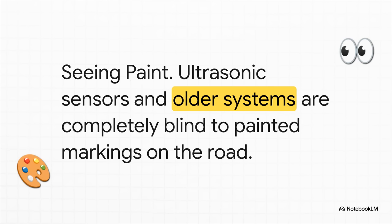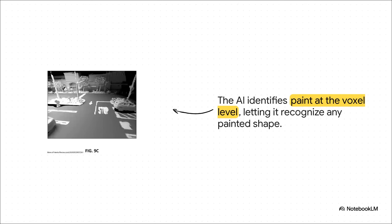And that brings us to what might be the killer app for this tech: actually seeing paint. You know those little ultrasonic sensors on most cars — the ones that beep when you get close to something? They're completely blind to painted lines. They can see a concrete wall just fine, but the painted line that marks your parking spot? To them, it doesn't exist. That has been a massive blind spot for automated systems forever. But this new AI is different. It's not just programmed to look for straight white lines — it understands paint on a much deeper level as a property of the road surface itself. That means it can identify any painted shape: a handicapped symbol, the words no parking, a fire lane marker, you name it.